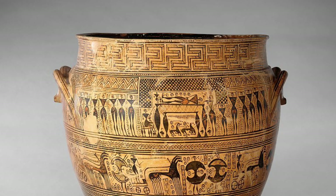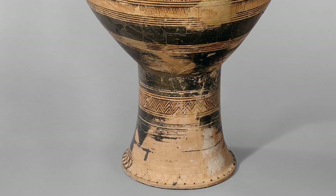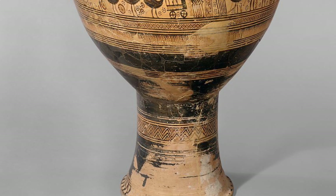Number 5. Monumental grave markers were first introduced during the geometric period. They were large vases, often decorated with funerary representations.